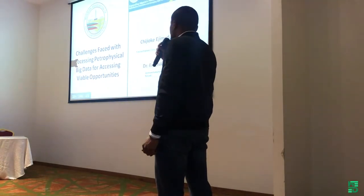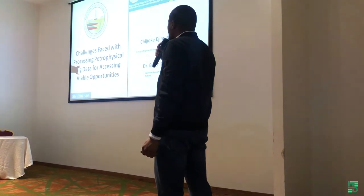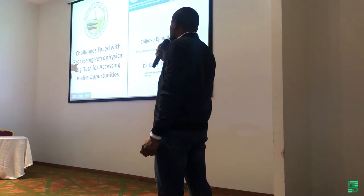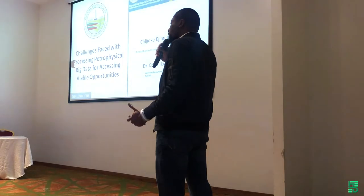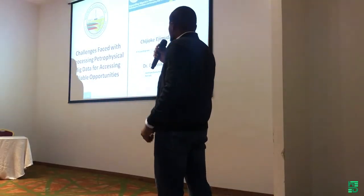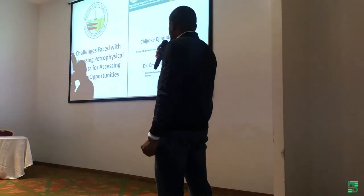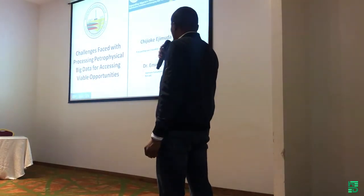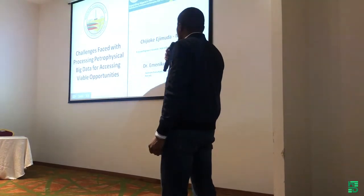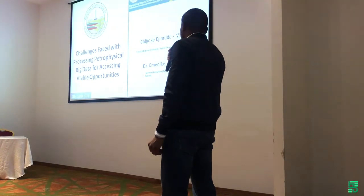Thank you all for being here for my presentation. I'll be talking about the challenges faced with processing petrophysical big data for assessing viable opportunities. This was as a result of the work we did in being able to predict missing well log curves. I'll be presenting this with Dr. Ejimuda, and I myself am Chijoke Ejimuda. I'm currently the principal engineer and scientist at Hybrid Data Solutions, a small startup out of Los Angeles, California.